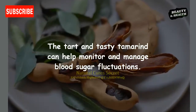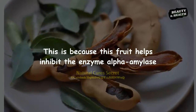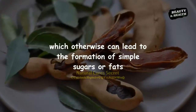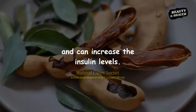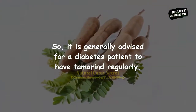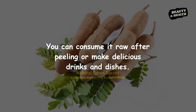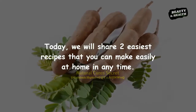The tart and tasty tamarind can help monitor and manage blood sugar fluctuations. This fruit helps inhibit the enzyme alpha-amylase, which aids weight loss. It slows down carbohydrate absorption, which otherwise can lead to the formation of simple sugars or fats and can increase insulin levels. So it is generally advised for diabetes patients to have tamarind regularly. You can consume it raw after peeling or make delicious drinks and dishes.